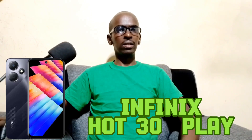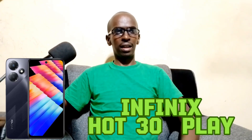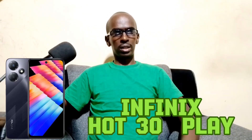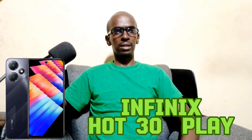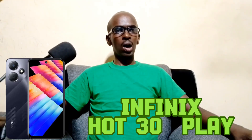The phone is powered by an octa-core MediaTek Helio G37 12-nanometer processor with a PowerVR GPU. It has 64 GB of internal storage and 4 GB of RAM, with another variant offering 128 GB of storage and 4 GB of RAM. It runs on Android 12 with XOS 10.6 and boasts a 13-megapixel primary camera and an 8-megapixel front-facing camera. The Infinix Hot 30 Play comes in Racing Black, Lune Blue, Allura Green, and Fantasy Purple.